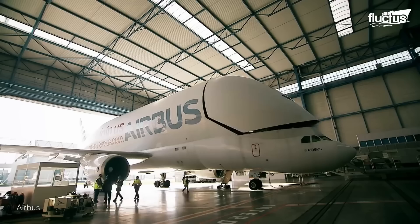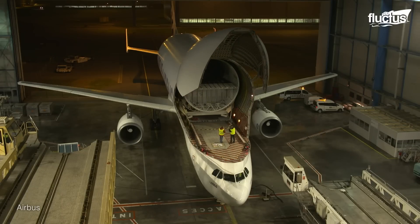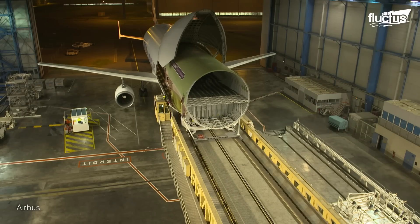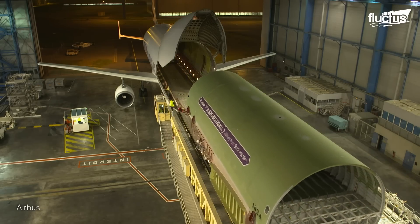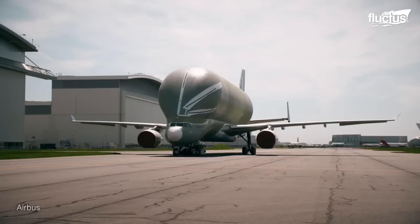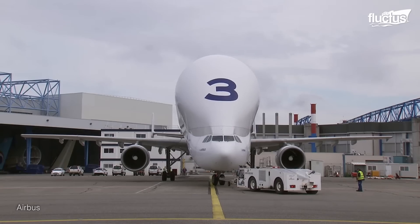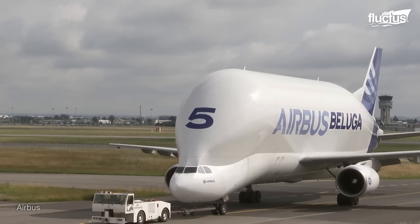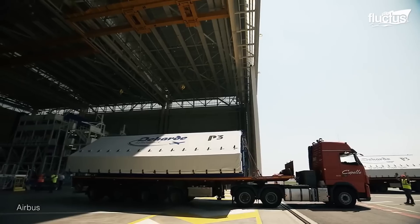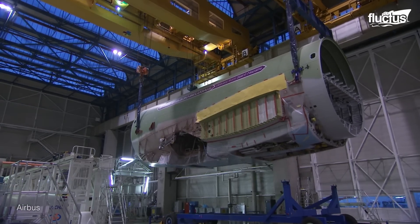The captivating journey of the Beluga XL begins as the lower fuselage takes form on the Airbus A330 final assembly line. This is just the initial step in a remarkable process that will see this aircraft evolve into a feat of engineering prowess. The fusion of the Beluga XL's upper fuselage and lower nose fuselage takes center stage, embarking on a year-long process that marries innovation with precision. The first large sections — central and lateral rear section parts — journey from AirNova's factory in Baranta Vila, Spain to the Toulouse final assembly facility, forming the backbone of the Beluga XL.